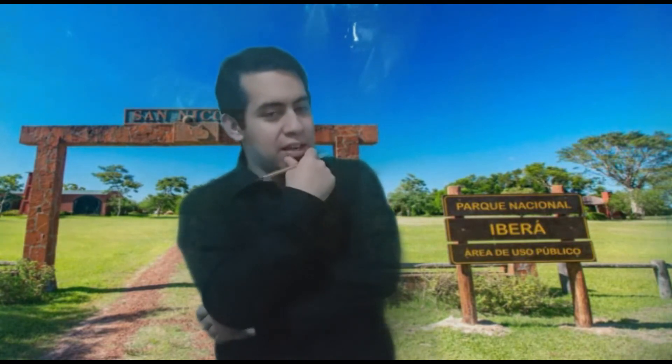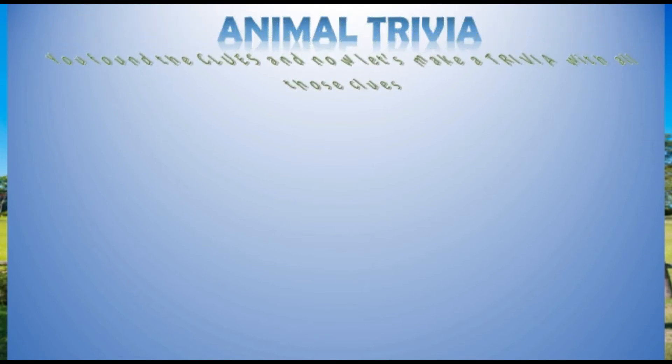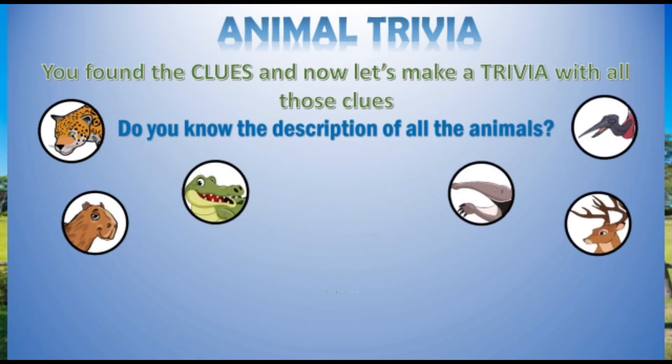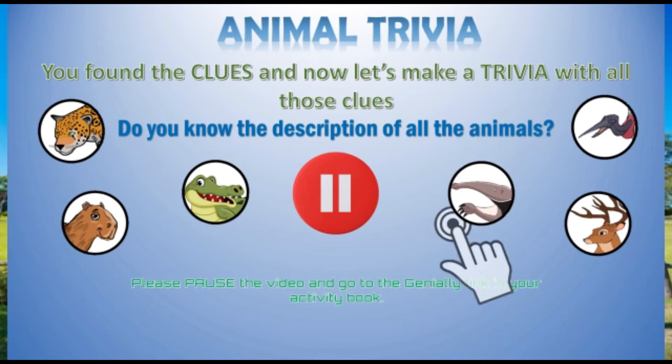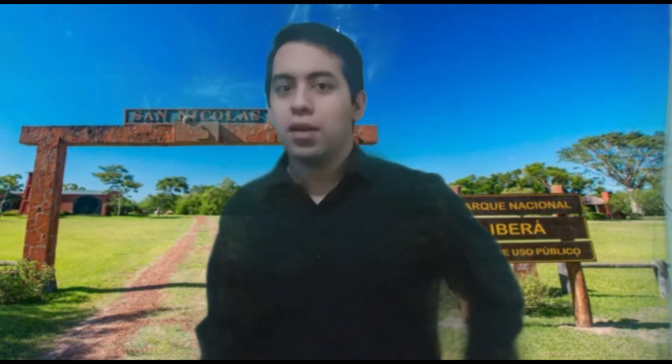There are many animals! So, let's investigate it again! Animal trivia! You found the clues! And now, let's make a trivia with all those clues! Do you know the description of all the animals? Please pause the video and go to the Genially link in your activity book! Okay, students! Now, what do you think about the robbers? What do you think? Who is the robber or who are the robbers?